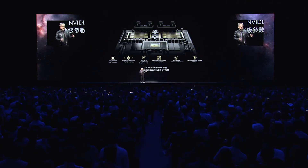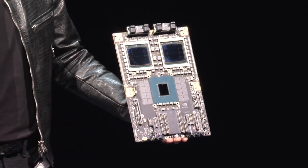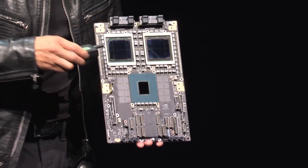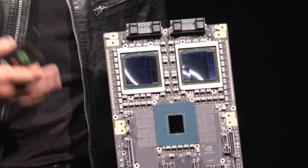Blackwell is NVIDIA's latest cutting-edge AI hardware with superb performance, fifth-generation NVLink, and Secure AI — all of that as you can see on the screen. The new Blackwell GPU has two Blackwell GPU dies connected to one Graces CPU, interconnected with a high-speed link. Each one of these Blackwell dies is the largest die ever produced by a fab — the largest chip the world makes.